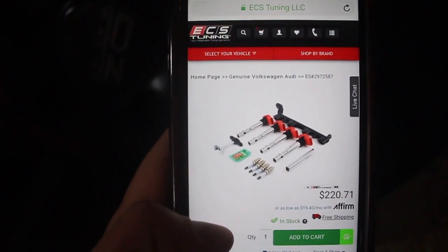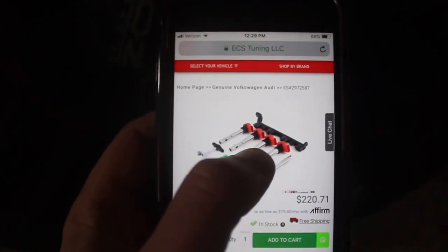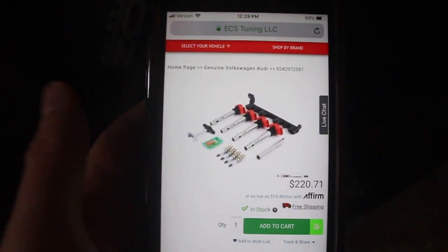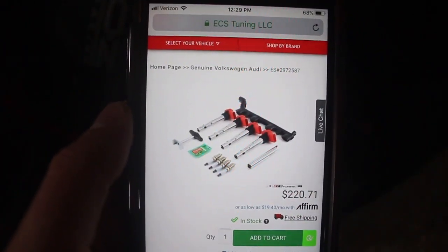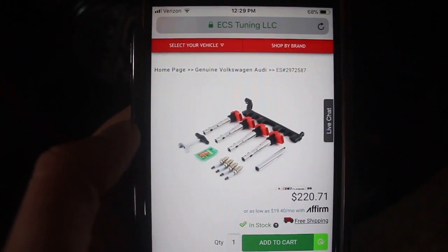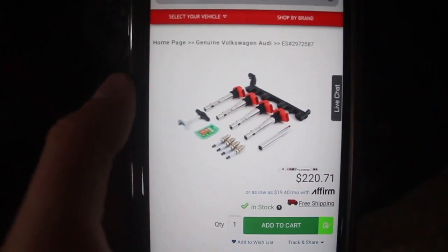This is what I ordered from ECS Tuning. It comes with four coil packs, the harness that feeds those coil packs, four plugs, and all the tools and accessories to do it all — for $220. At the dealership, $220 would have only gotten me all four coils. So I'm getting plugs, the harness, and all the tools to do it myself. It's a really easy job, especially with these little four cylinders. I will be making a video next week on me replacing the coil packs on my Audi A4.